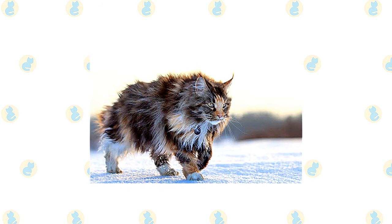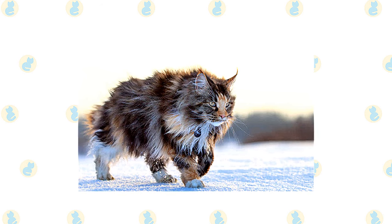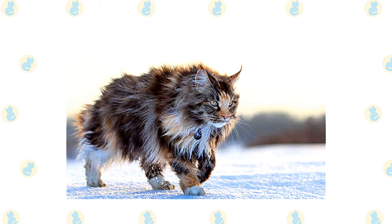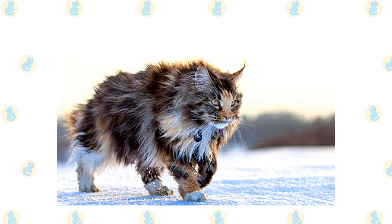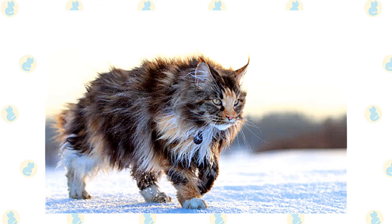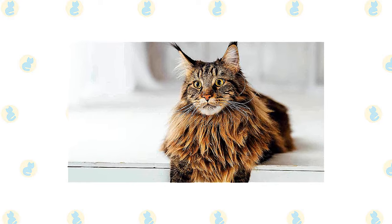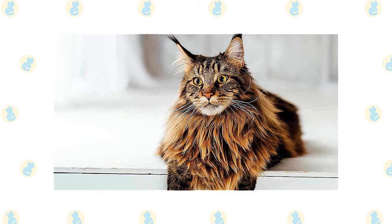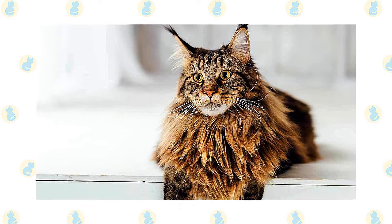The paws are well tufted with fur to serve as snowshoes during winter. A heavy coat is shorter on the shoulders, longer on the stomach and britches, with a ruff in front and a long furry tail. The medium-width head is slightly longer than wide with a squarish muzzle. Large well-tufted ears taper to a point, and large expressive eyes are green, gold, greenish-gold, or copper. Maine Coons can also come in solid colors including black, red, or white, all tabby colors and patterns, bi-colors, tortoiseshell, and calico.